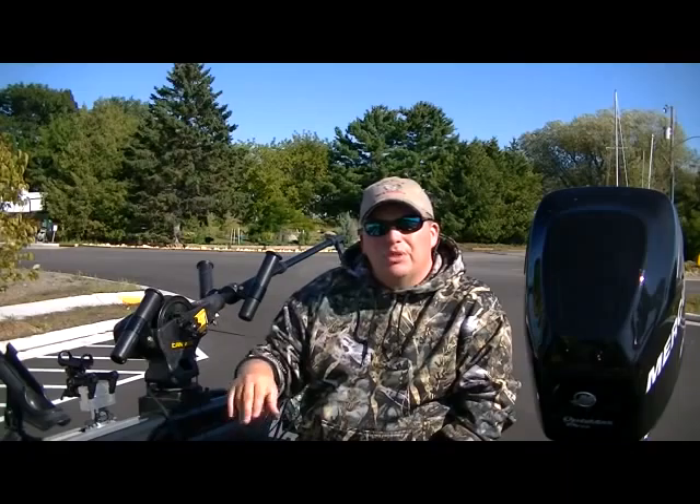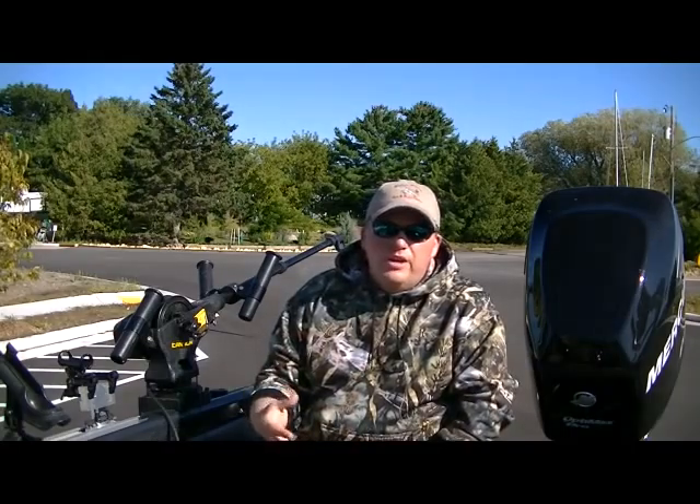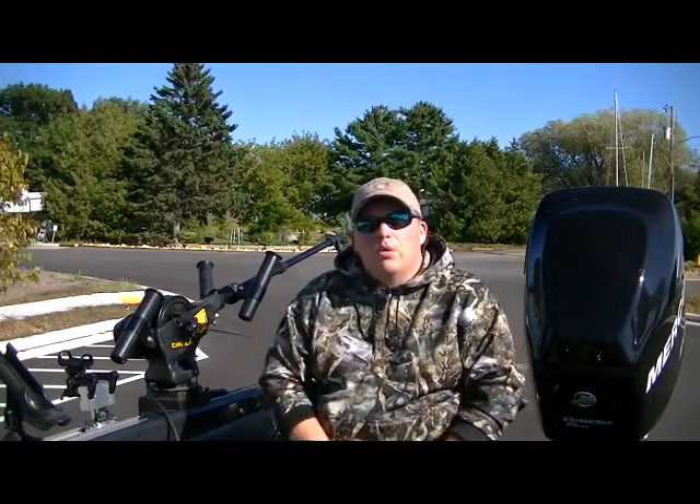Hey everyone, welcome to our September edition of our Bait Shop video series for River Rock Inn and Hudson's on the Spot Guide Service. I'm Jim Hudson, and we're here in the middle of September. We pushed this Bait Shop series video back a little bit to the middle of the month because we wanted to talk about some trolling options starting right now and into October.